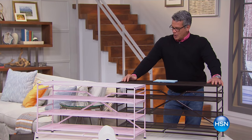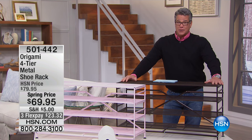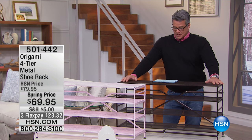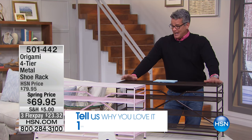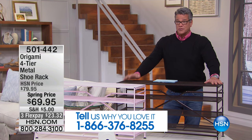Welcome back, everybody. We have a great hour. I'm going to come right out of the gate and ask you — put our testimonial line up. If you own any of these Origami items, please talk to us. We talk about customer picks — Origami kicks butt all the way around. They're so great, everybody loves it. I think every host here has some Origami in their house. I know most of the vendors do because we use it for storage.